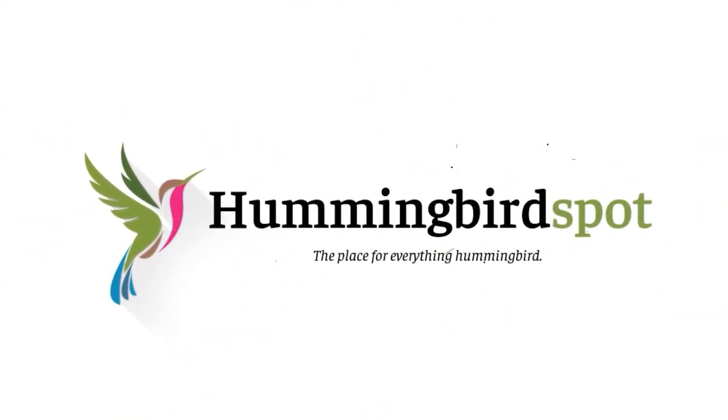Hi, my name's Carol. Welcome to Hummingbird Spot. This is the second episode of my first trip to Peru to photograph new species of hummingbirds.